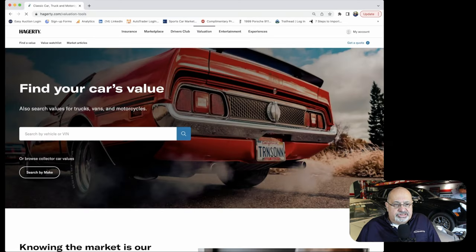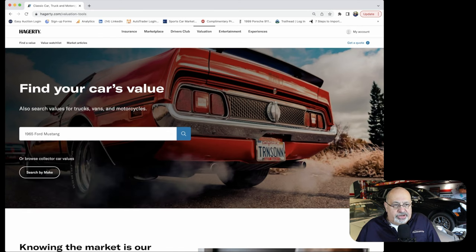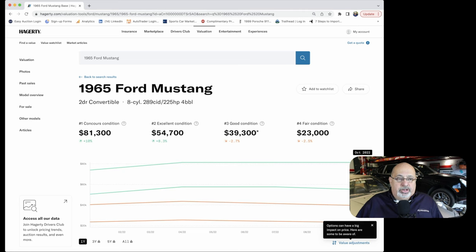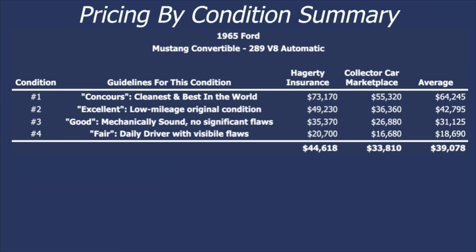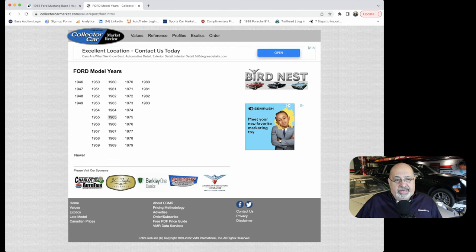Now I'm going to demonstrate Hagerty's valuation tool at hagerty.com. You simply type in the car you're looking for — I'm putting in '65 Ford Mustang — then scroll down and pick the base convertible with the 289. You'll notice the values shown may not match the table I showed earlier, and that's because in the lower right corner there are value adjustments — minus 10% for automatic transmission and plus 6% for AC. In the table I showed, I deducted 10% and assumed the car didn't have AC.